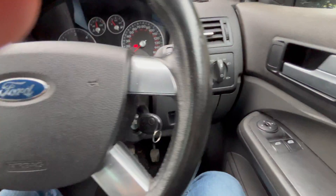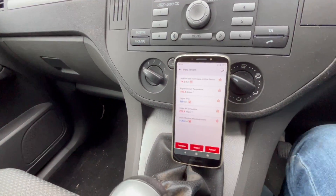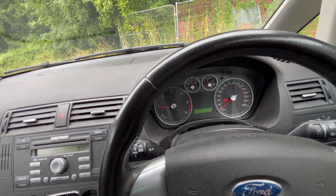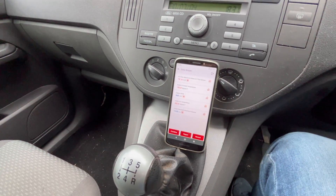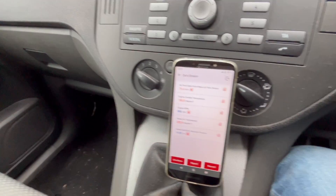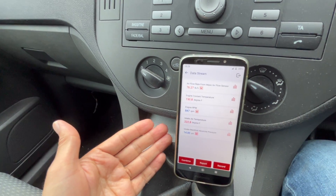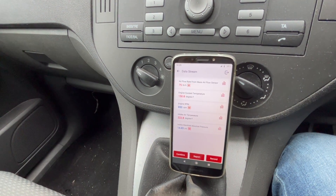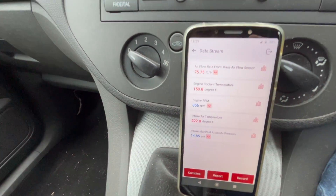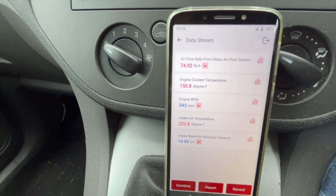I've got the ThinkDiag plugged in there in the OBD port. Like I said, the engine management light wasn't on so I wasn't expecting to see any diagnostic codes — and sure enough there weren't any. I pulled up some live data in OBD2 mode, and also in manufacturer mode, and noticed the same thing. If I go close up you might notice it as well.